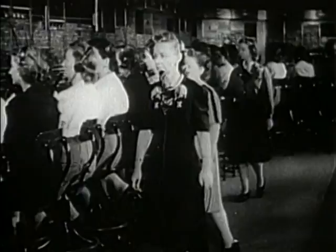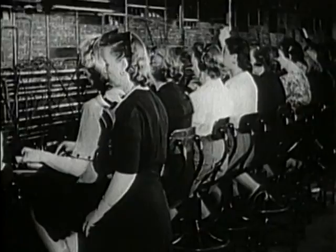Telephone exchanges permit instant communication to all points of the system. This exchange, just one of many, is big enough for a city of 15,000. Electricity, too, plays an important part in railroading. In areas of great traffic density, electrification speeds operations.